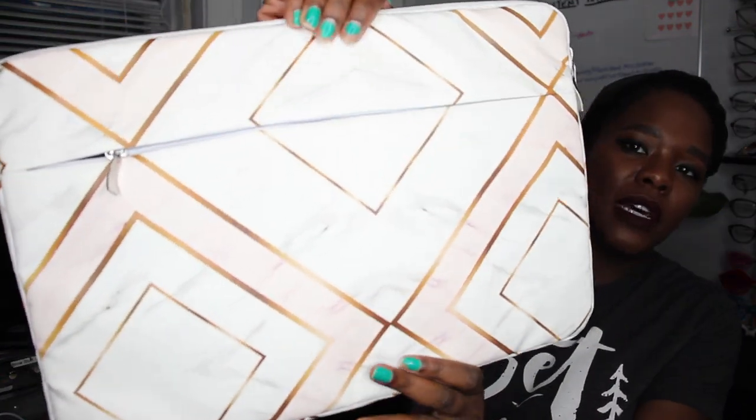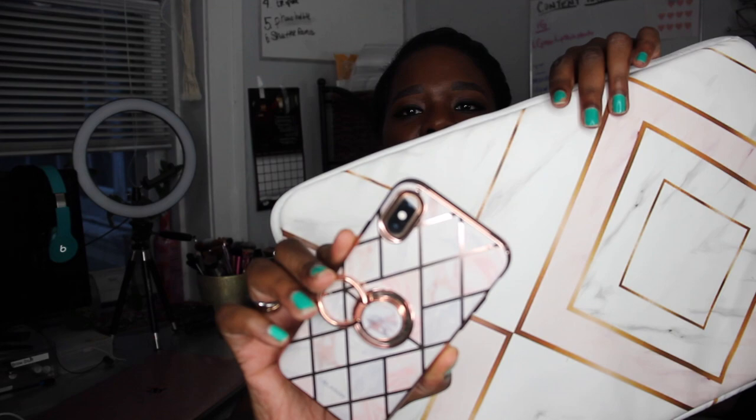I also needed a sleeve to stick this guy in. I picked this marble design — white and pink marble with rose gold lines running through it. The reason I picked this is because it matches my phone case, which I also got from Amazon, and my AirPod case also looks like that.